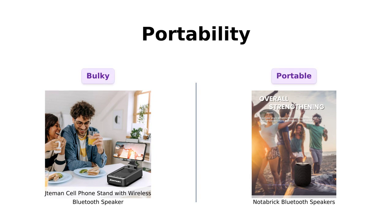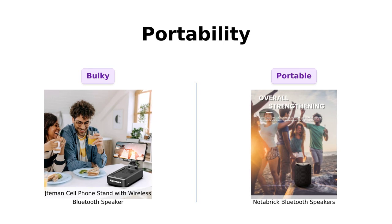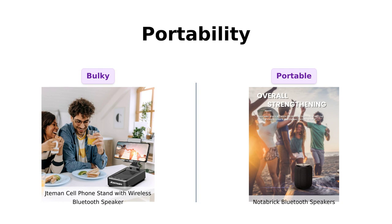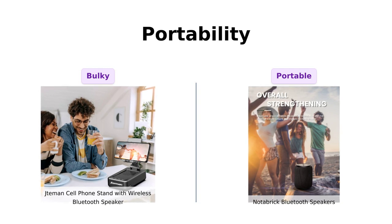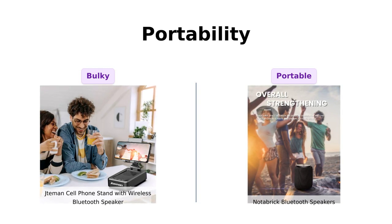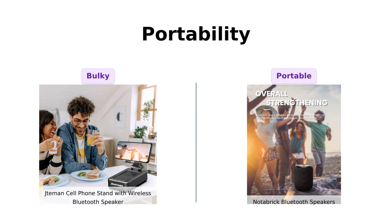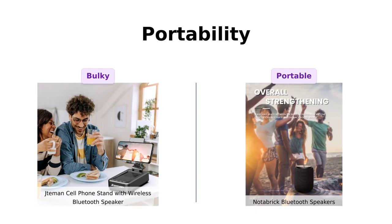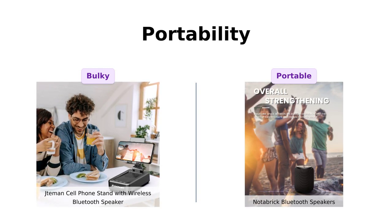Finally, let's discuss portability. The Jateman is a bit bulkier, and while it can fit in a bag, it's not exactly pocket-sized. Many reviewers note that it's not the easiest to carry around. On the other hand, the Notebrick is lightweight and made for travel. Users love how easy it is to toss into a bag or carry with the strap, making it the go-to option for on-the-go music lovers.